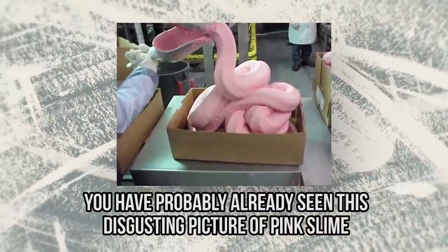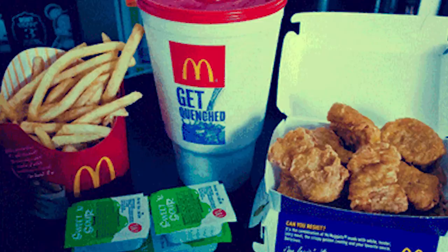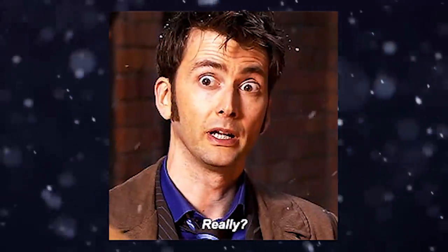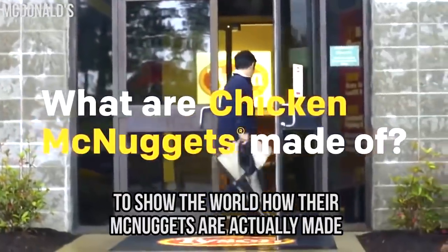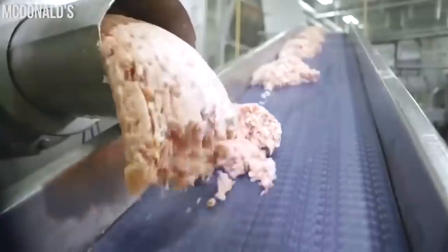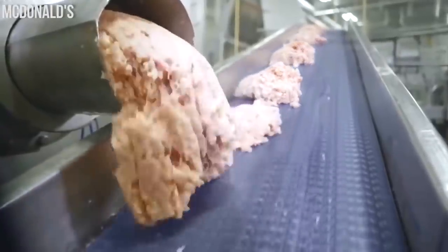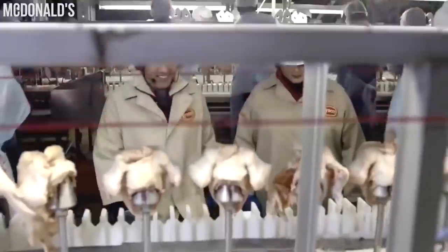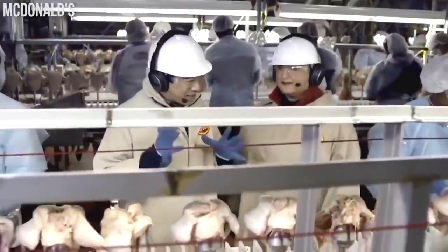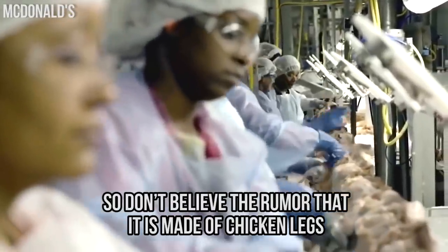You've probably already seen the disgusting picture of pink slime — people believed that was how McDonald's made their food. But that story is false, and to prove it, the fast food restaurant decided to show the world how their McNuggets were actually made. The process starts by deboning whole chickens and setting aside the breast meat. Don't believe the rumor that it's made of chicken legs — it is not true.